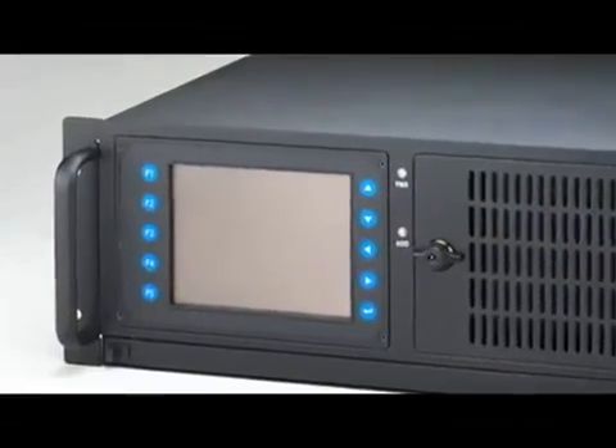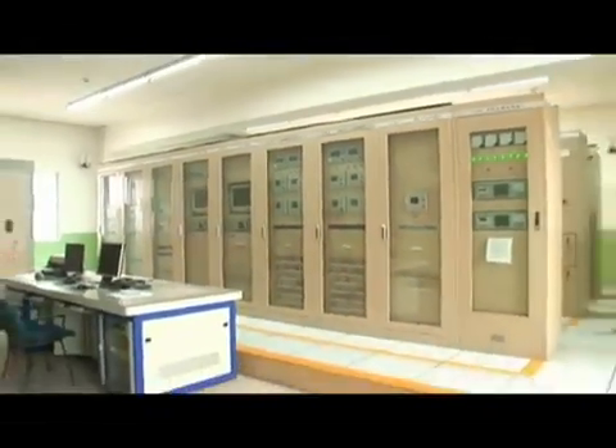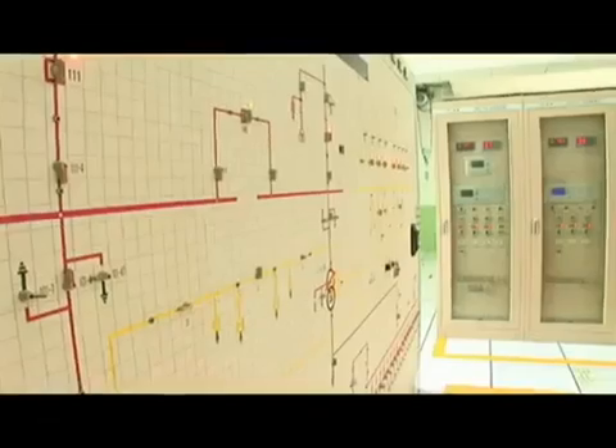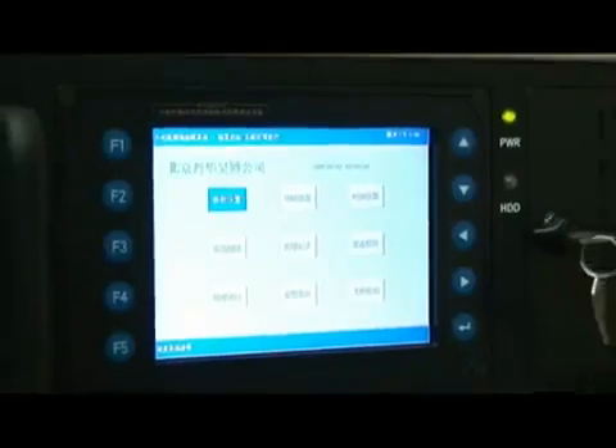Advantec's 4U rack-mount industrial control system is the best solution for small current grounding line selection, because it can precisely detect voltage and current in the substation cables and quickly acquire the analog quantity of the fault current to prevent an accident.